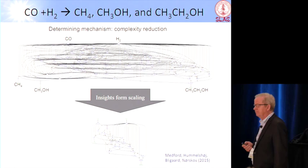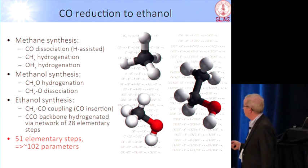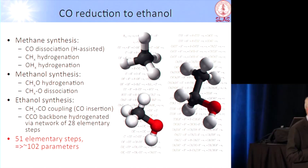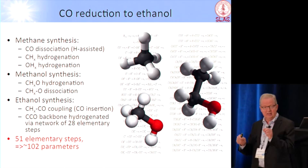If we take a scheme like that and look at all the processes including making methane, methanol, and ethanol from hydrogen and carbon monoxide, it turns out there are 51 elementary steps, and you have an activation barrier for each step, and a reaction energy for each step. So there are on the order of 100 different energy parameters that determine the activity of one given catalyst.